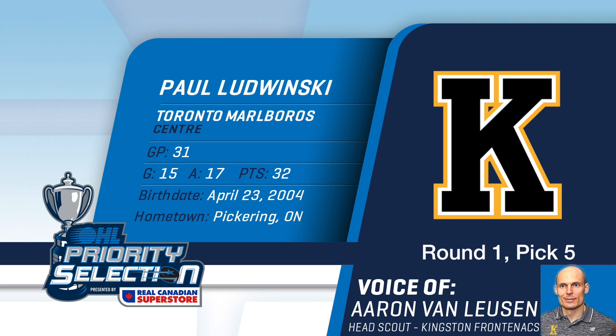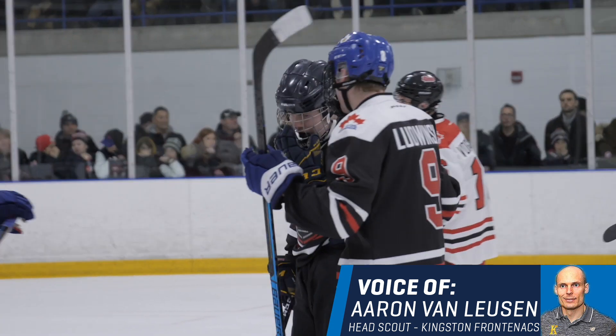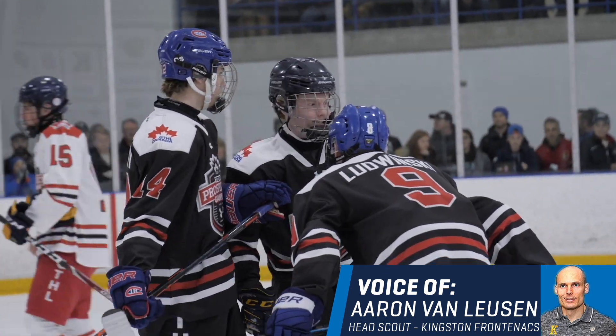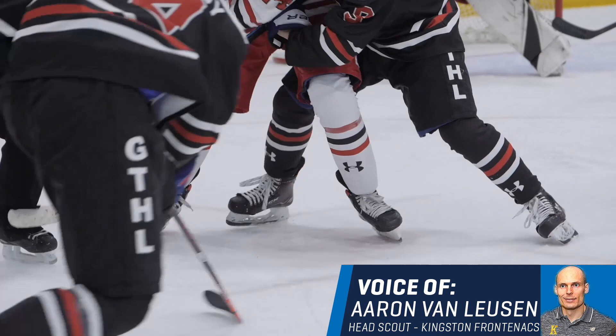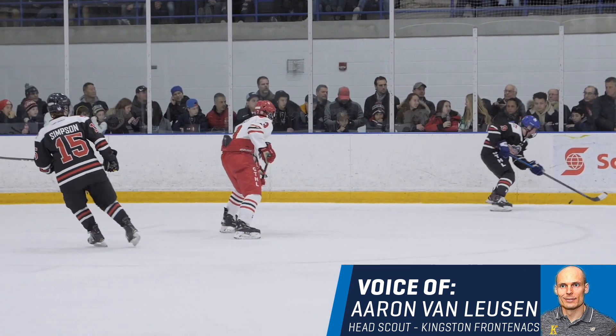With the fifth pick of the 2020 OHL priority selection, the Kingston Frontenacs select Paul Ligwinski of the Toronto Marlboros. With Paul, we see a very high-skilled centerman who can make plays in tight spaces and can attack with his tremendous speed.